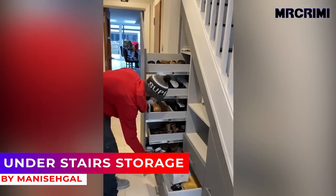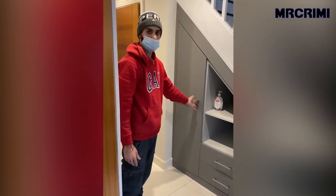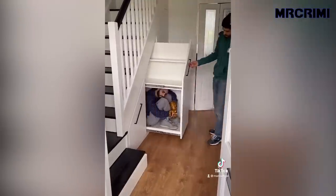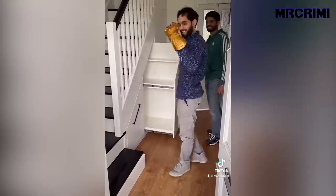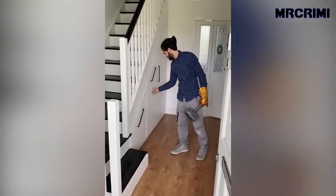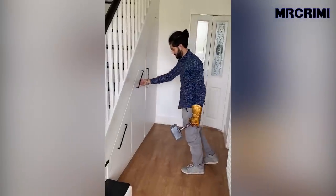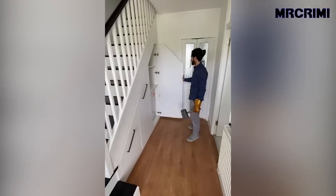Under-stairs storage: adding sliding drawers is a good way to maximize staircase storage space that would otherwise go to waste. It also offers a way to hide unsightly items, making it great for tiny homes that lack closet space. With just a little creativity, you can transform your staircase area into a functional living or storage space.